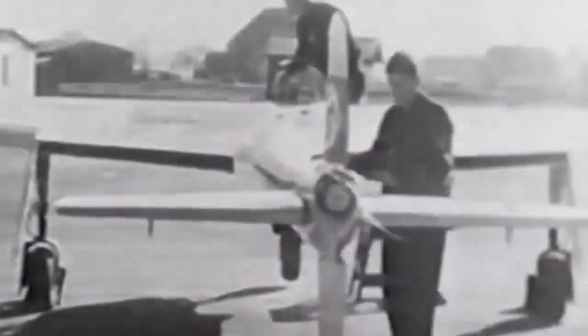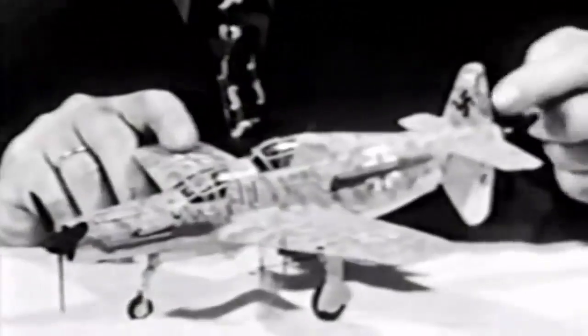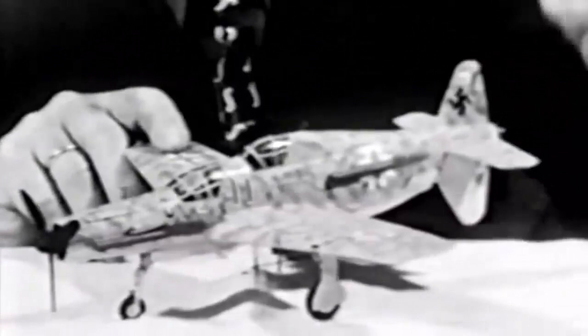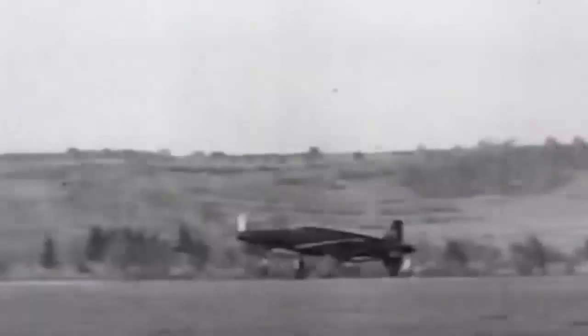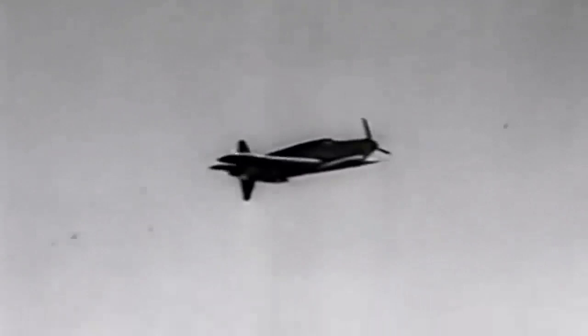Dornier billed the DO-335 as a dual-engine aircraft to avoid yawing violently to one side if one engine failed. It was powered by Daimler-Benz DB-603 V-12 engines, and had one 30mm MK-103 gun shooting from the propeller hub and two 15mm MG-151 cannons firing from the frontal engine. The aircraft featured a 500kg internal bomb load capacity and sat higher off the ground to accommodate large-diameter propeller systems. It also had sophisticated retractable tricycle landing gear modified to accommodate the added weight of the engines and large airframe, plus an emergency ejection seat and a dorsal fin that could be ejected using explosive bolts.